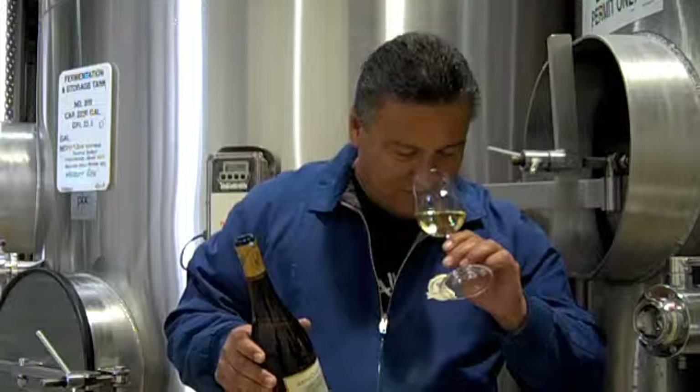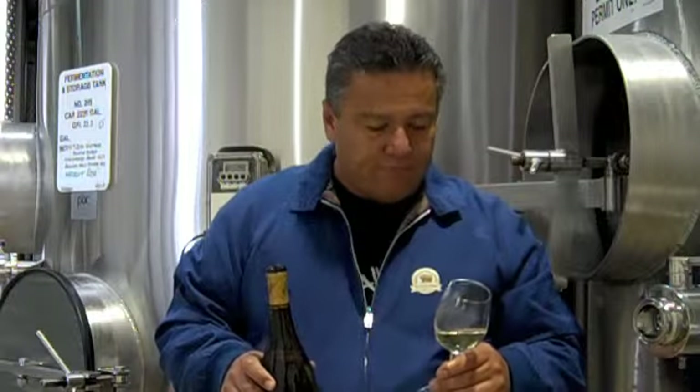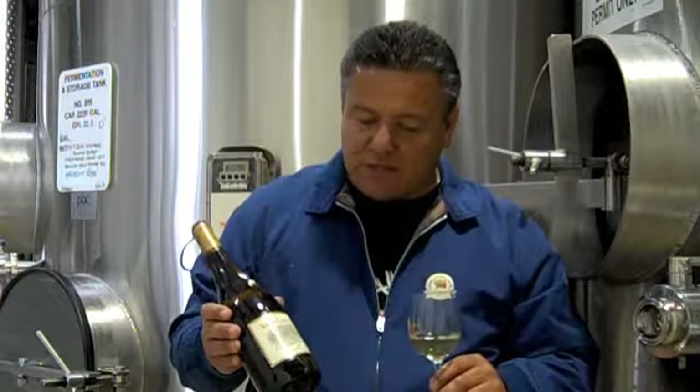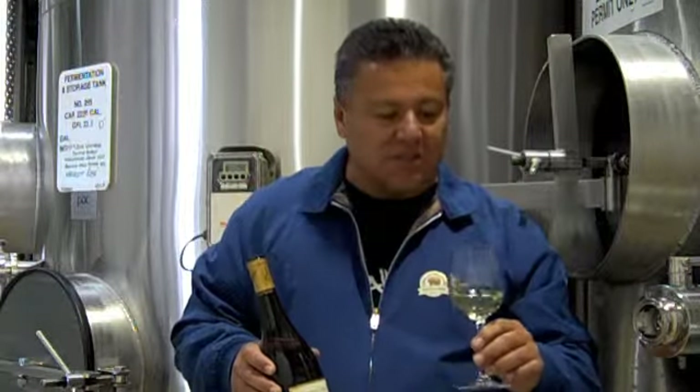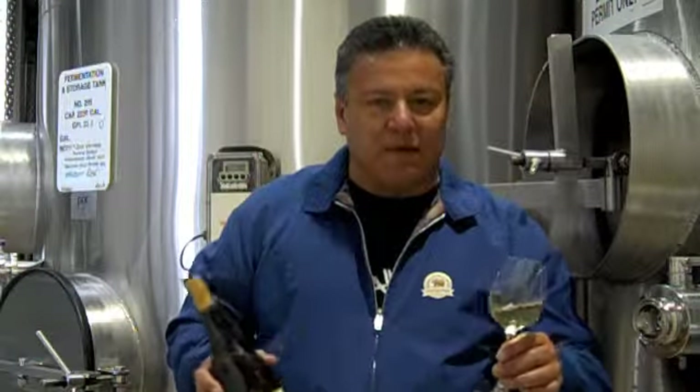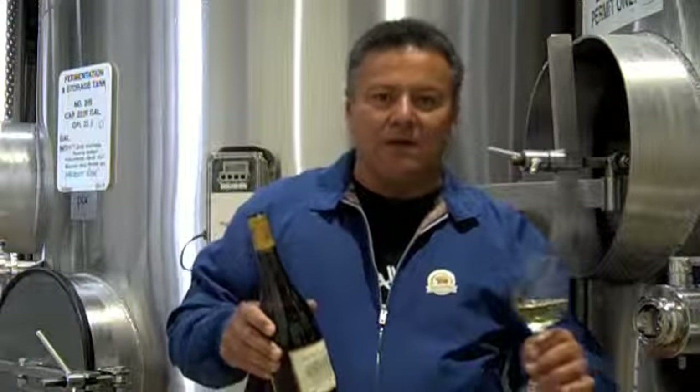This vintage 2009 has a nice crisp acidity, great flavors, and a very smooth finish. This is one of the wines that you can have on a nice summer day with a light mix. Hope you enjoy it, thank you.